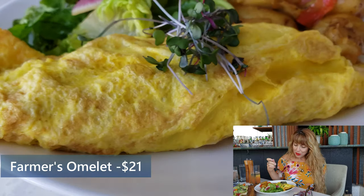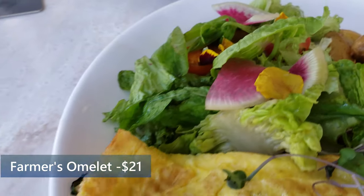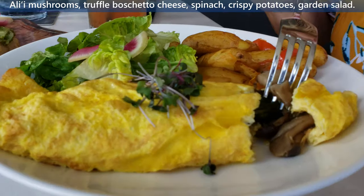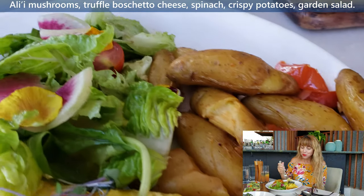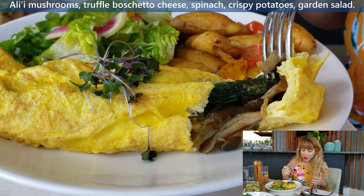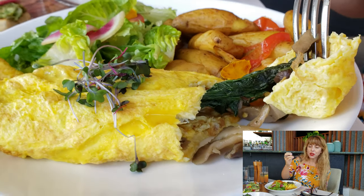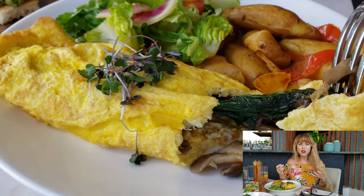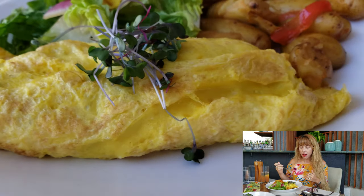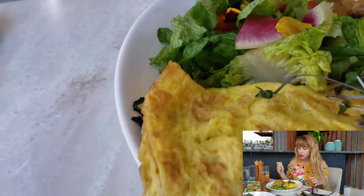I went with the farmers omelet today and I got mine without cheese. The first thing I notice is that the egg is really fluffy and it is packed full of ingredients. Mushrooms are one of my favorite veggies. The thing I love about this particular omelet is there are probably about three different kinds of mushrooms — I believe I'm tasting chanterelles. The mushrooms have so much texture, they're juicy, and the seasoning is absolutely perfect. The spinach and mushrooms inside are nice and fresh.